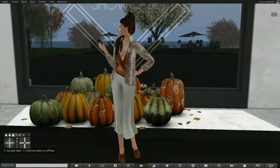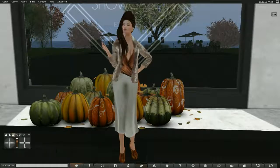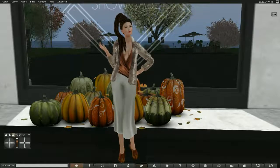Hello, everyone. My name is Trinity Aeronaut, and today I am covering the November round of Designer Showcase.